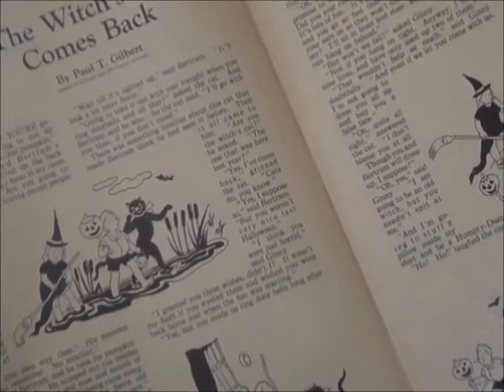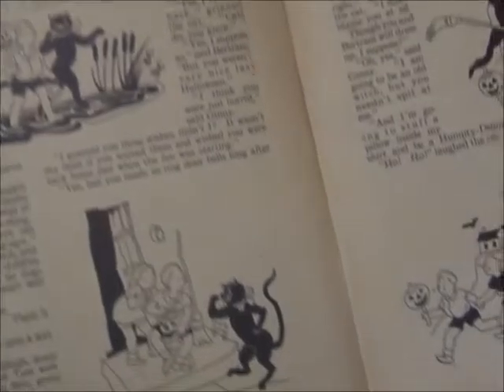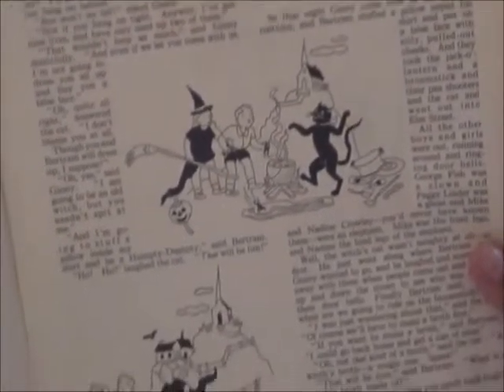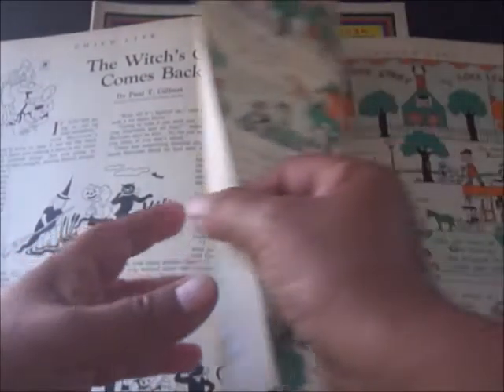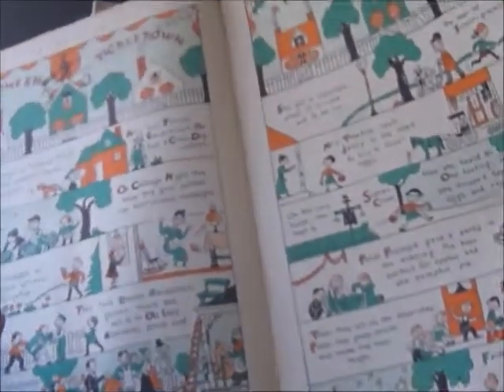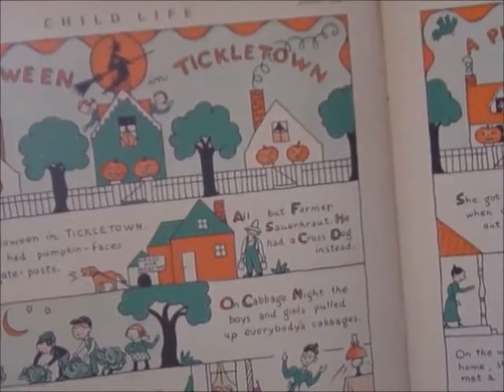This story is called The Witch's Cat Comes Back. Look at the cat — isn't that funny? I love all of the artwork — so much fun. And this is another favorite page. This one is titled Halloween Tickle Town.